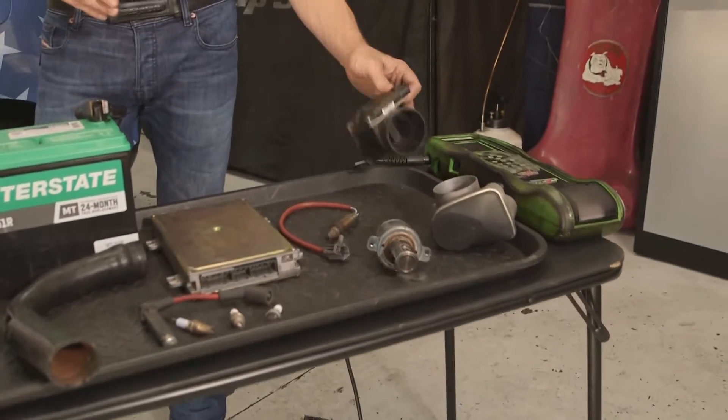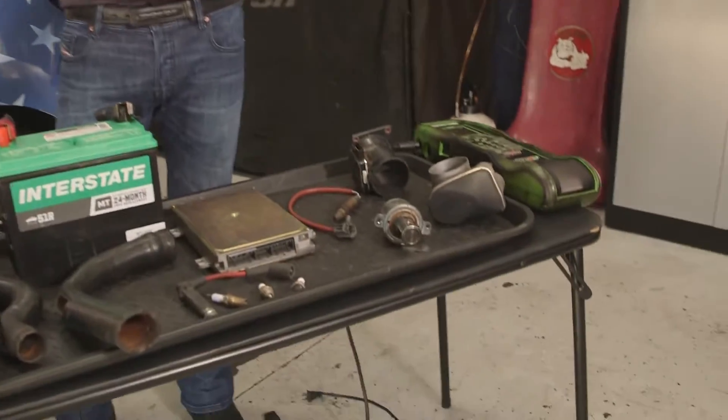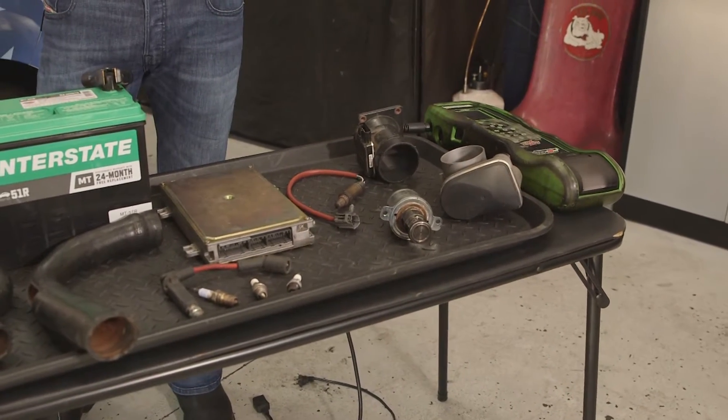Everybody's had a check engine light come on sometime in their life — probably the number one most common failure. This is the one that's probably most unavoidable, because until we have an electronic component problem, it's not going to show up.